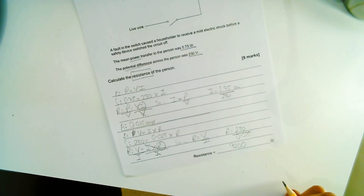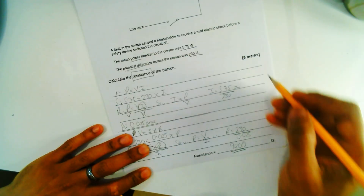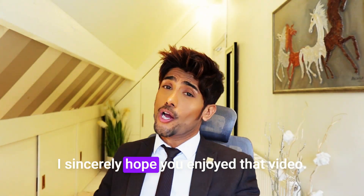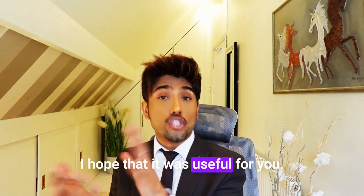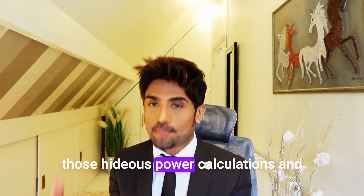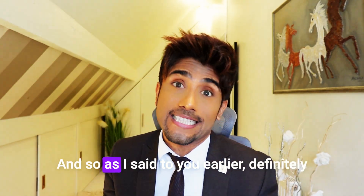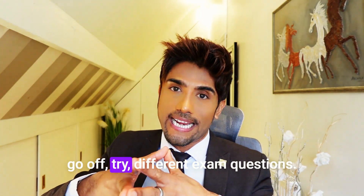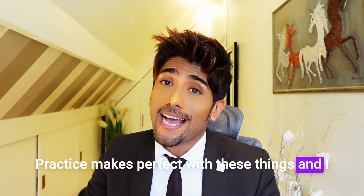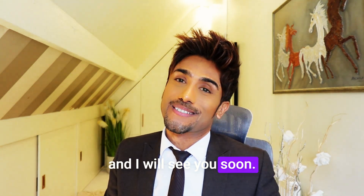I sincerely hope you enjoyed that video and found it useful. I hope it clarified those power calculations and electricity questions. Definitely go off and try different exam questions — practice makes perfect. I really look forward to seeing you in the next video. Take care, bye bye.